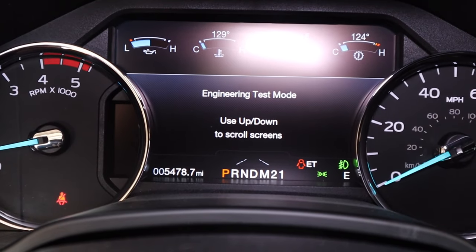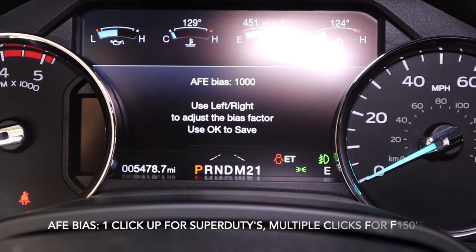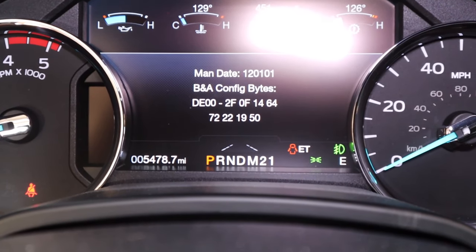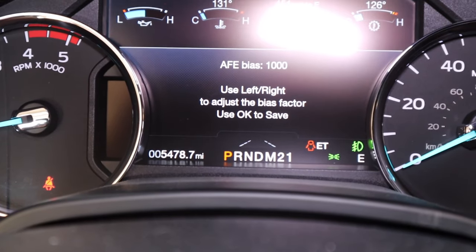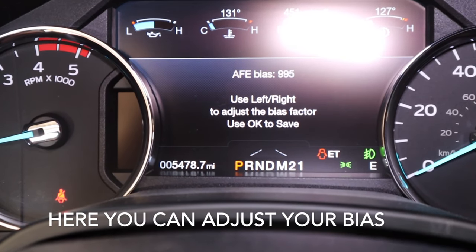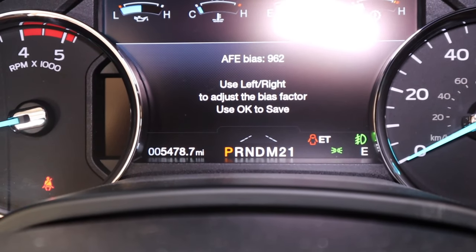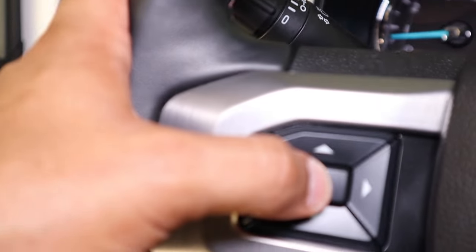It's telling me use up and down to scroll screens, so I'm actually going to scroll up until it says 'use left and right to adjust the bias factor, use OK to save.' This is what I needed to adjust. I could go through a bunch of other things, but what I'm going to do is just go to AFV bias and adjust it. Use left and right to adjust the bias factor. Knowing that I took the average of four fill-ups, I have to bring this down to 918. So I'm going to go ahead and do that — 918 there we go. Use OK to save. Click.